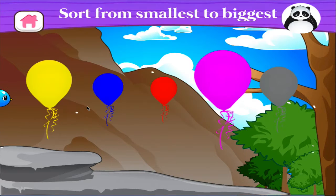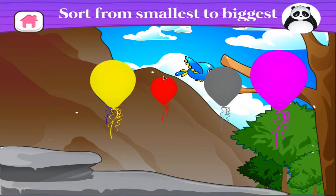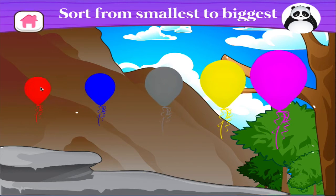Sort the balloons from the smallest to the biggest. Brilliant!